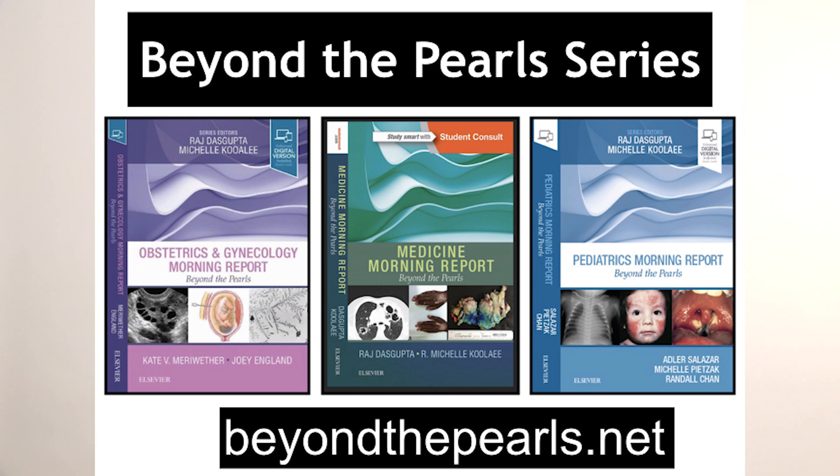Remember, scleroderma has a lot of lung involvement: aspiration from esophageal problems, medications that can cause problems, opportunistic infections, pulmonary fibrosis, and the theme today — pulmonary arterial hypertension. I hope you liked this case. For more information, go to beyondthepearls.net and check out my book series, Beyond the Pearls.